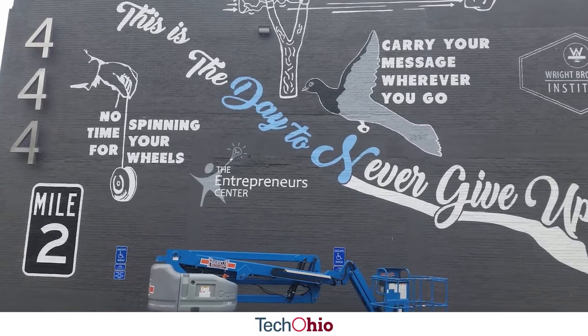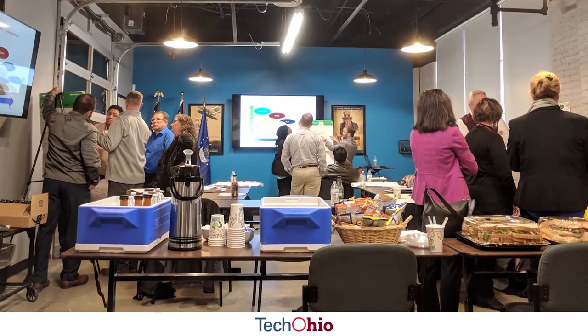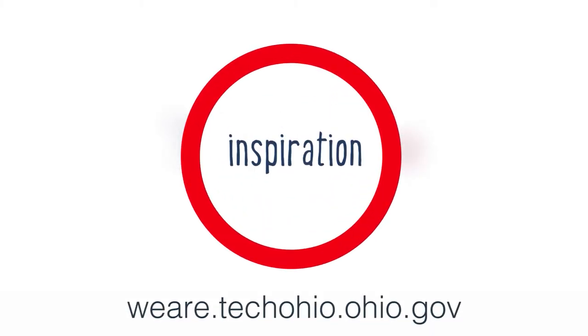The ESP has run out of the Entrepreneur's Center here in Dayton, and they've really helped us and opened up a lot of doors to get our name out within the community. I see Dayton coming back to being the Silicon Valley of the Midwest — there's a lot of young energy and young entrepreneurs just doing some amazing stuff.